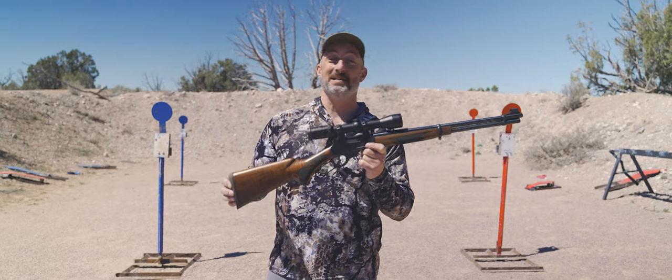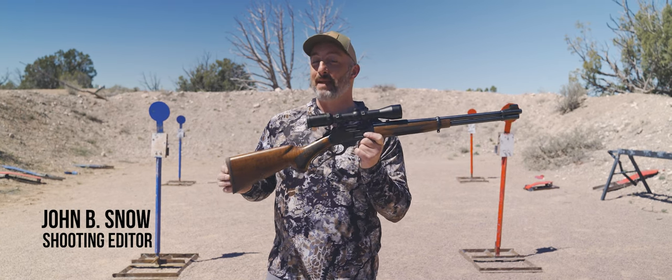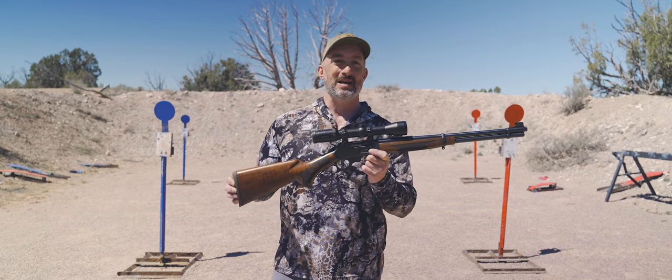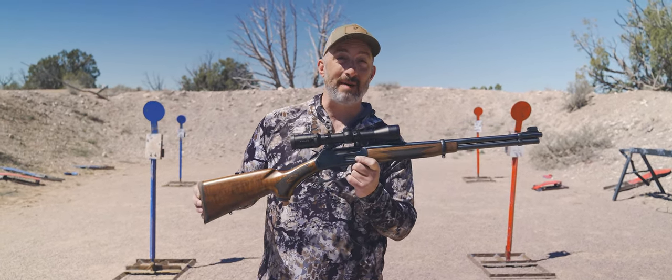This rifle puts a smile on my face and most of you probably recognize what it is. This is a Marlin 336 in 30-30, a classic American big woods deer rifle.